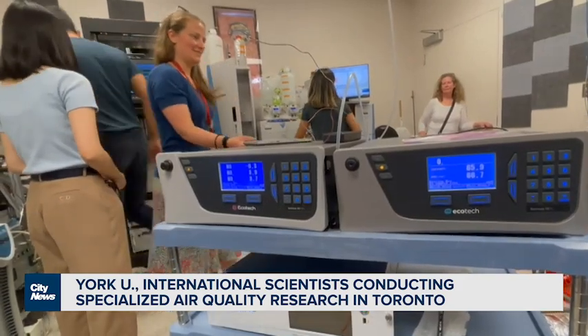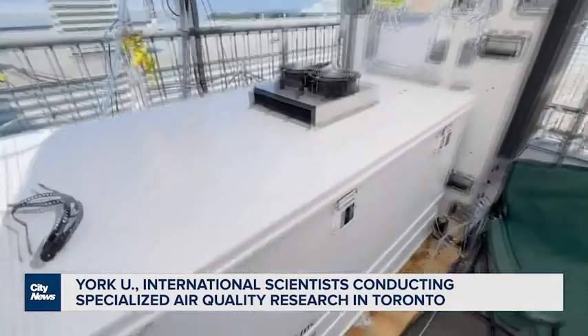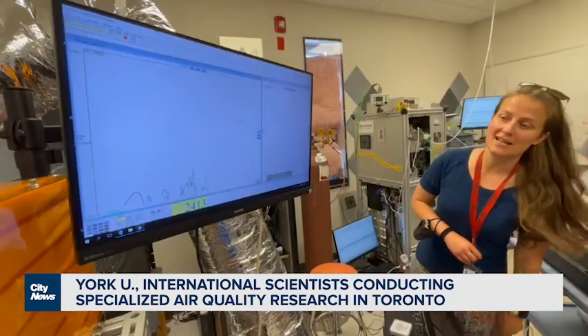Meanwhile, the group hopes to solidify their findings within the next year. I'm thinking that we're going to have pretty solid evidence for better understanding air quality in the future. We'll have more on the research being done here at citynews.ca. At York University, Nick Westoll, City News.